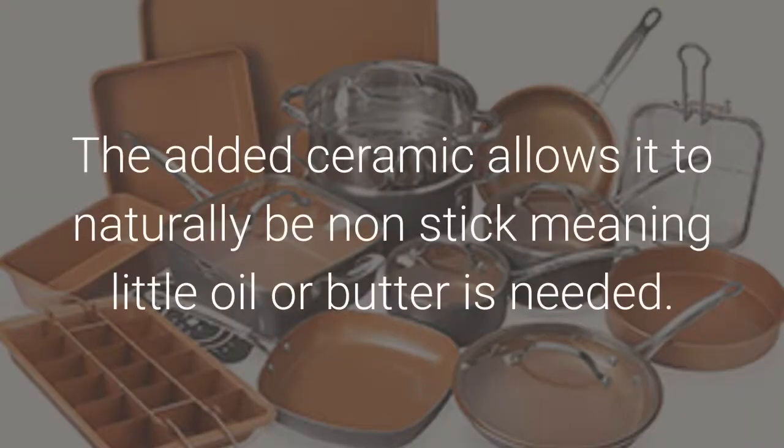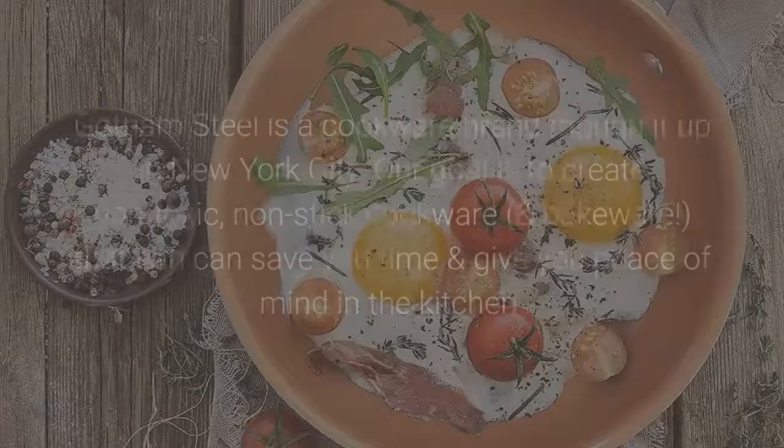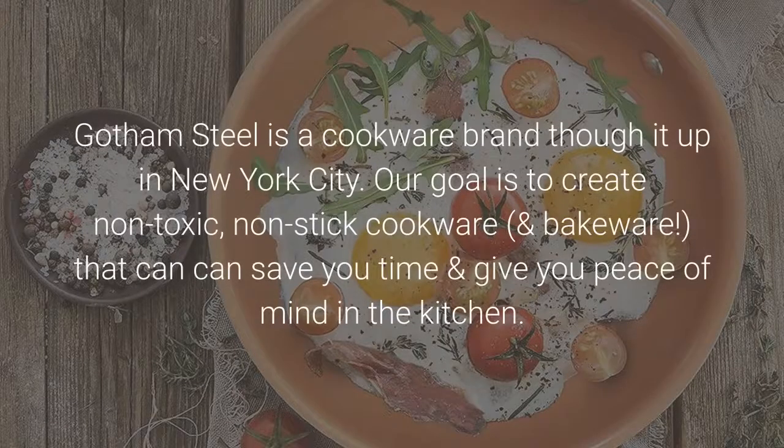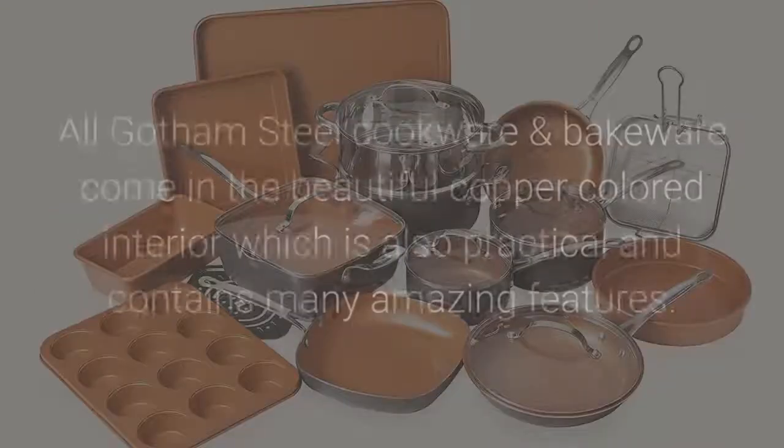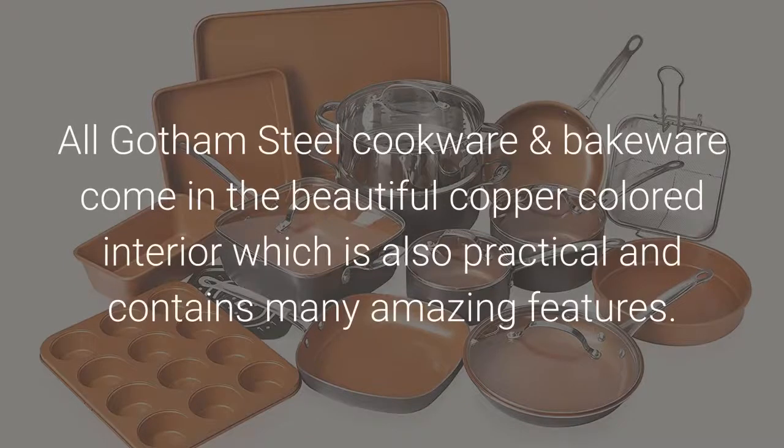The added ceramic allows it to naturally be non-stick, meaning little oil or butter is needed. Gotham Steel is a cookware brand thought up in New York City. Our goal is to create non-toxic, non-stick cookware and bakeware that can save you time and give you peace of mind in the kitchen. Spend less time worrying about how to cook healthier meals and cleaning your dishes, and more time with friends and family.